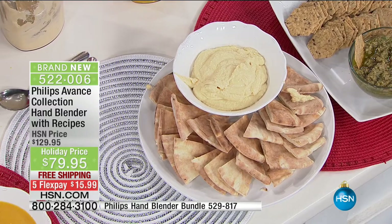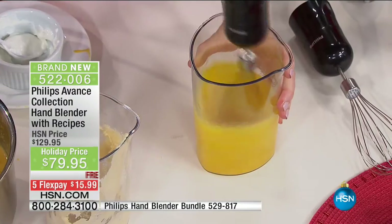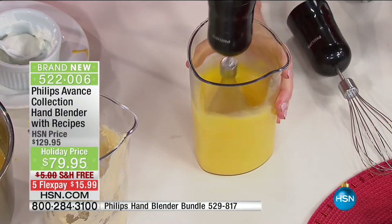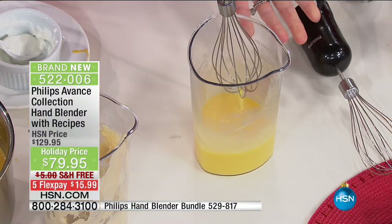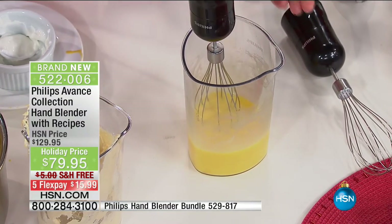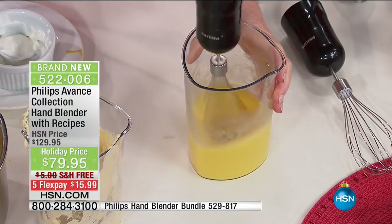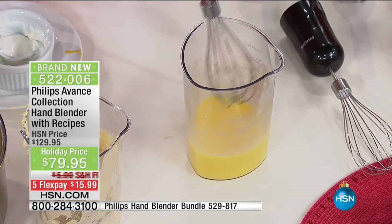Now Stephanie is about to use the whisk. Look at this — I don't know how fast your hand is, but in seconds I have scrambled eggs. When you do it with a fork, it doesn't get even; when you do it with a hand whisk, you can't get it even. I have scrambled eggs in seconds — omelets, frittatas, pour it in, grab and go.